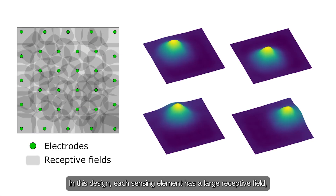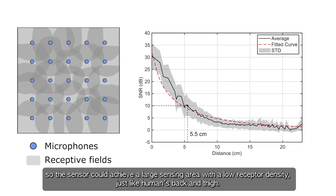In this design, each sensing element has a large receptive field, so the sensor could achieve a large sensing area with a low receptor density, just like the human back and thigh.